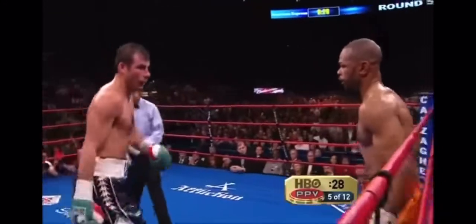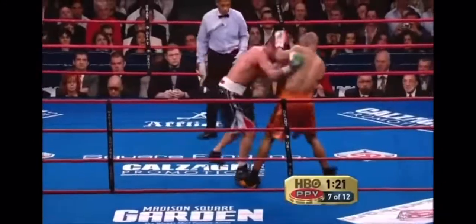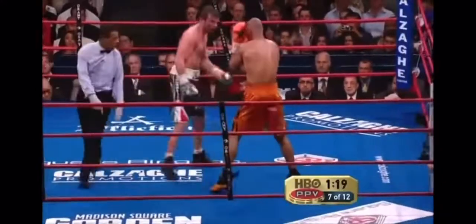Kalsakie lands a big left hand — sharp, clean punches. Solid left hand by Kalsakie. Right things.